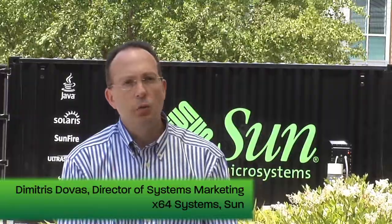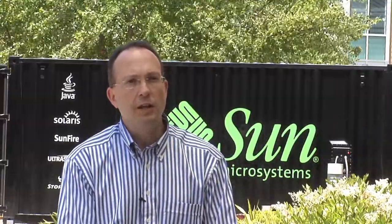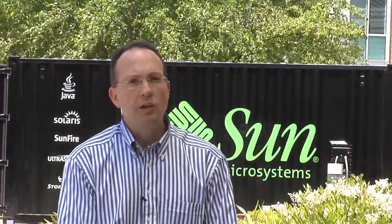Sun's enhanced line of x64 servers and blades will take advantage of the greater performance, virtualization capabilities, and energy efficiency technologies powered by the six-core AMD Opteron processor. Sun systems powered by AMD's newest processor will deliver up to 50% performance improvements compared to previous generation systems, giving customers the performance and efficiency to handle demanding workloads with superior economics and energy efficiency.